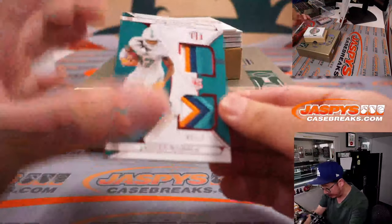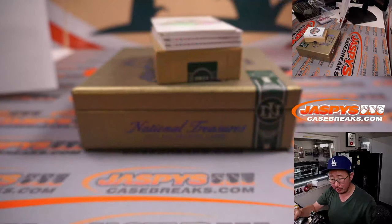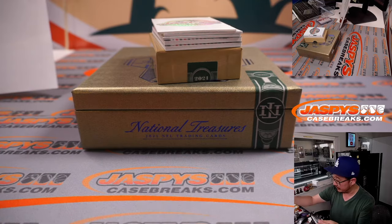And we've got Jalen Waddell, three out of 17. Some nice colors popping in those little windows there. Dolphins — that's Dusty and the Dolphins.